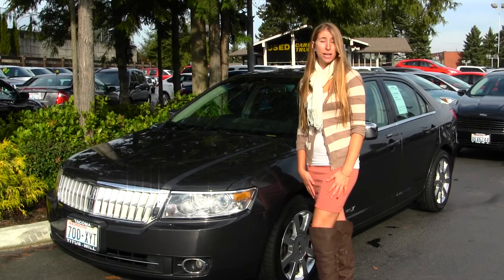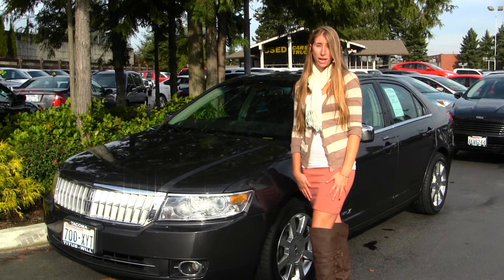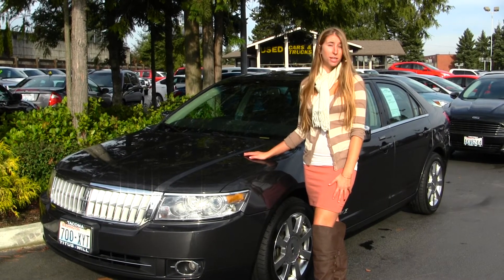Hi, this is Chelsea. Today I'm at Titus Wheel Ford located in Tacoma off of I-5 at the 38th Street exit. Today we're looking at this beautiful gray 2007 Lincoln MKZ.